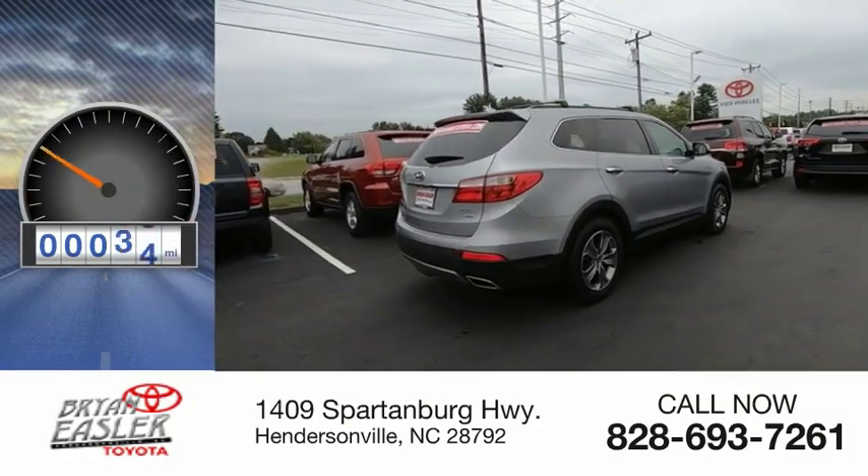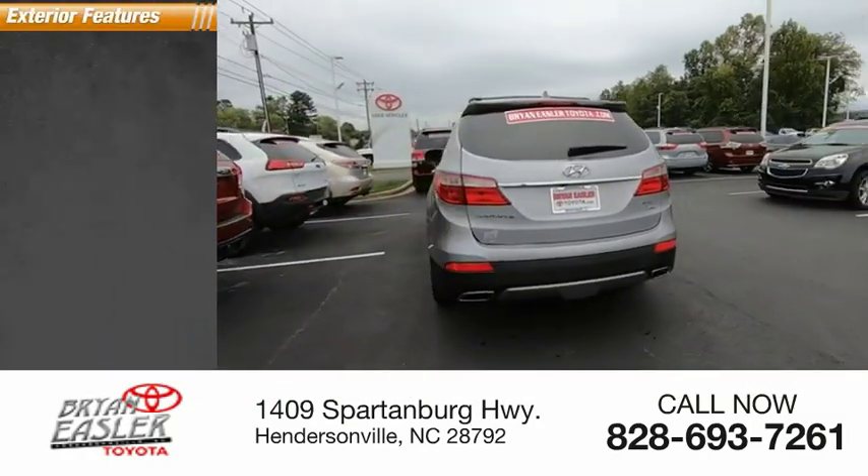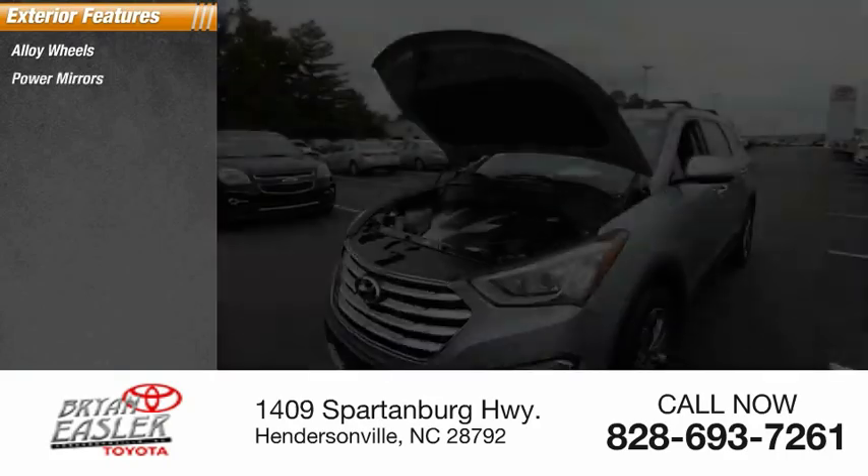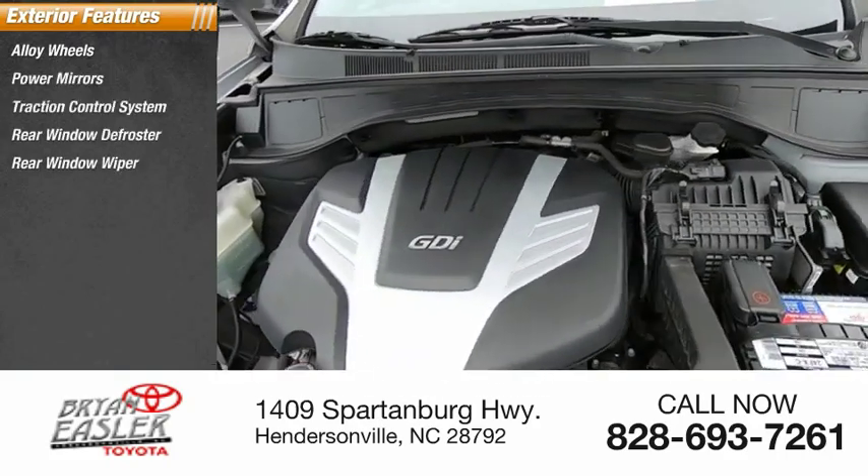This vehicle has less than 50,000 miles. Here are some of this vehicle's great options: alloy wheels, power mirrors, traction control system, rear window defroster, rear window wiper.